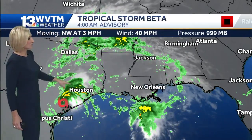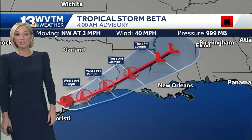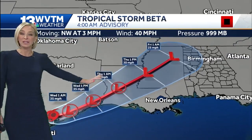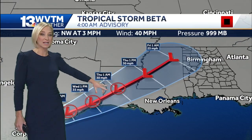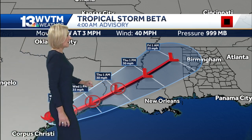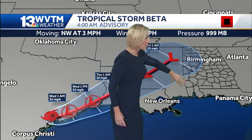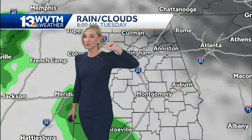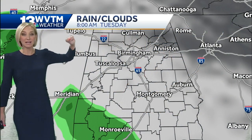It's moving northwest at about three miles an hour. There's the position of the storm. It is currently inland over Texas and expected to take a northeast turn, and so it'll continue to weaken as it hugs the Texas coast, moving into Louisiana by late Wednesday night, and then during the day on Thursday heading into Mississippi. It's expected to pull in a lot of tropical moisture and rain our direction as we head into later Wednesday and into Thursday.